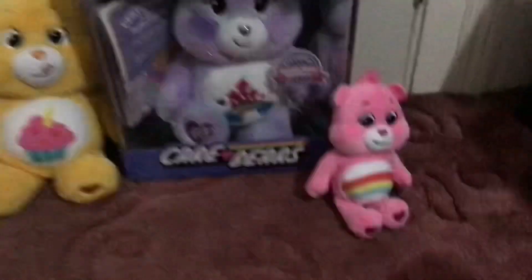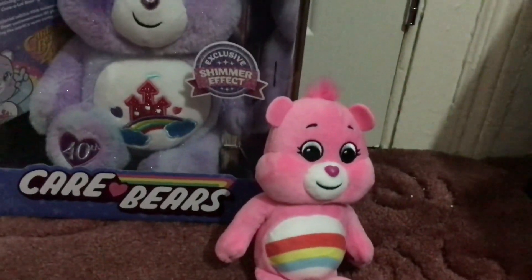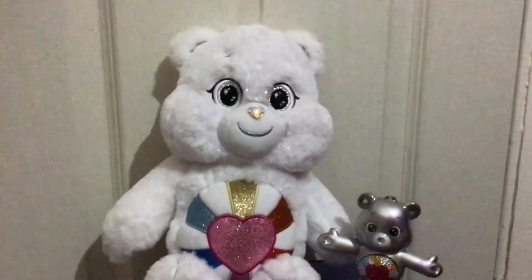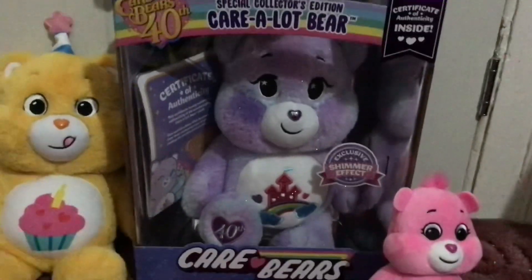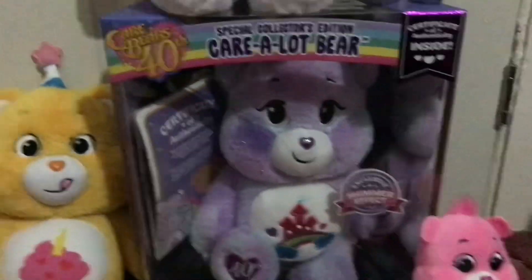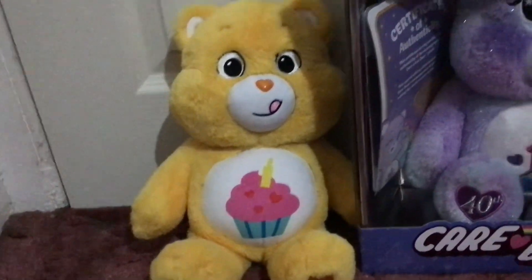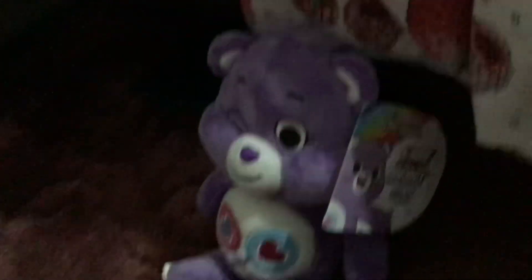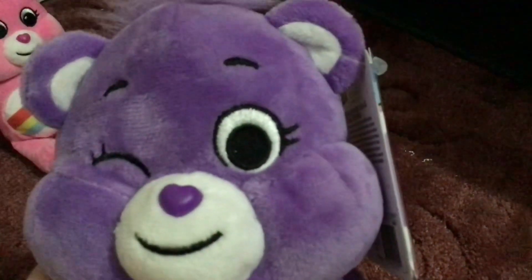And then we have plushes that wouldn't go in any other category. We have the QVC Cheer Bear that came with the 16-inch Togetherness Bear, the Collector's Edition White Hopeful Heart Bear with her figure new in box, Care A Lot Bear Shimmer Effect Edition because the other one wasn't released in the UK, the Singing Birthday Bear, and my only factory error item — a Cheer Bear Beanie without the little pupil in her eye.